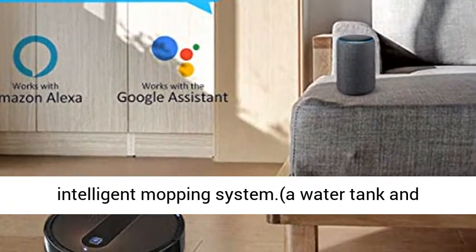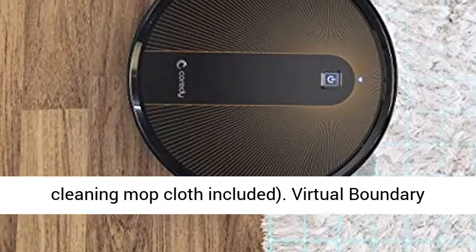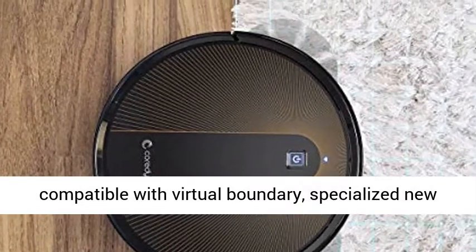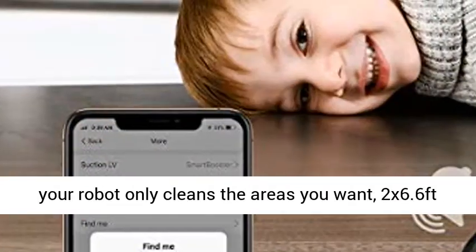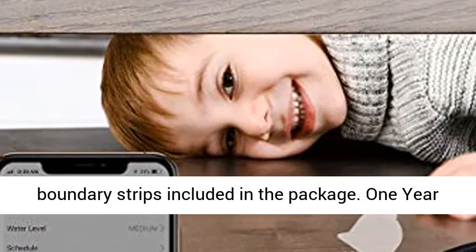You can enjoy a completely clean home from an intelligent mopping system. A water tank and cleaning mop cloth are included. Virtual Boundary Compatible: the Cordy R750 is compatible with Virtual Boundary — specialized upgraded sensors detect boundary strips to ensure your robot only cleans the areas you want. Two 6.6ft boundary strips are included in the package.